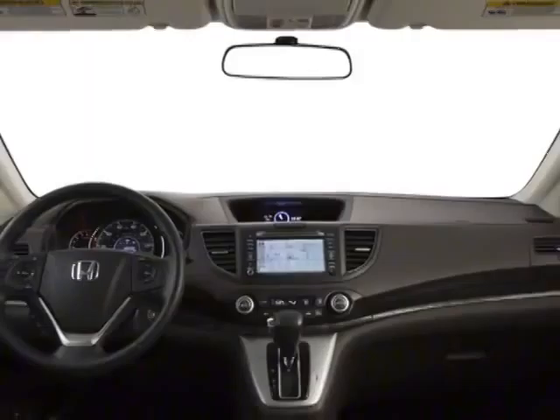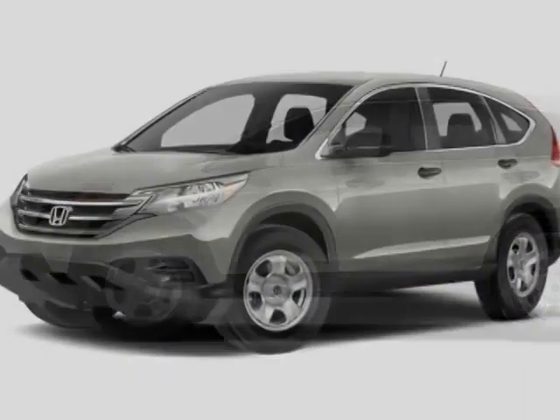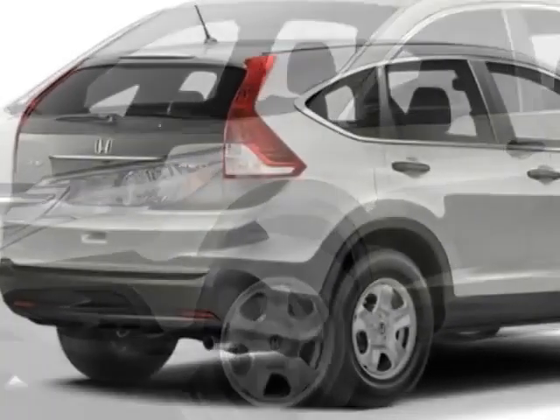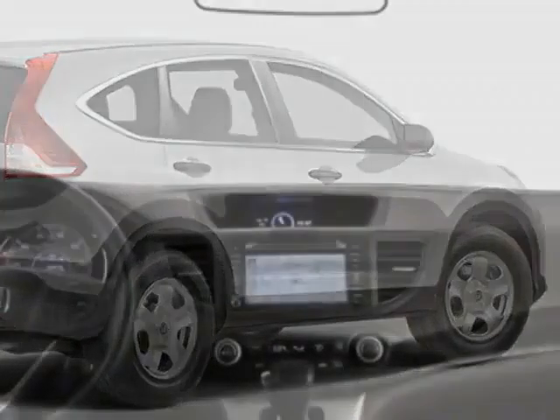This CR-V boasts a 2.4-liter inline-four engine, and has a five-speed automatic transmission. Additional options for this vehicle include power locks, steering wheel radio controls, tinted windows, and keyless entry.